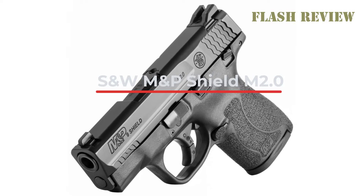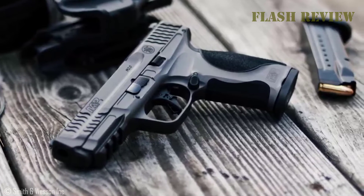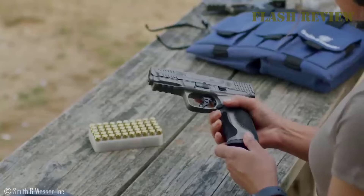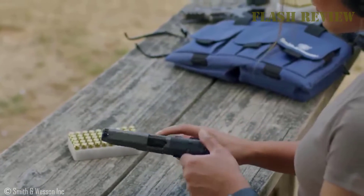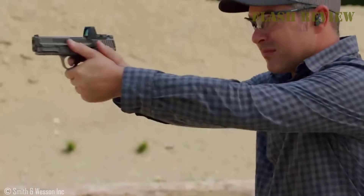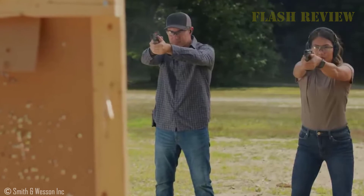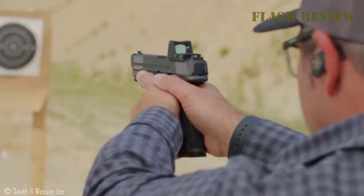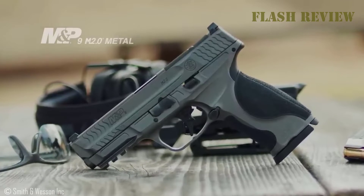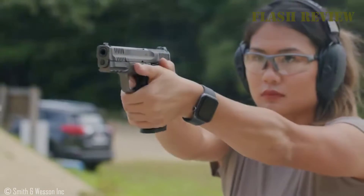Smith & Wesson M&P Shield M2.0: For those looking for slim, single-stack concealability in their everyday carry gun, the ultra-popular M&P 9 Shield was just the ticket when it was first rolled out back in 2012. But Smith's done a fair bit of work improving an already good gun and making it a damn near-perfect concealed carry pistol. The M&P Shield M2 has a new pebble grip texture that provides a much more sure hold on the gun, even with wet hands. We'd like to see them even a tad more aggressive, but these are a big improvement over Shield version 1. Like the original M&P Shield, the M2 has scallops rather than traditional serrations on its stainless steel, armor-knight-coated slide for a good grip while racking the pistol. The new version adds a line of scallops to the front of the slide as well, which gives you a touch more purchase on the forend of the gun should you need it.